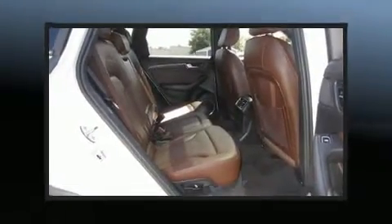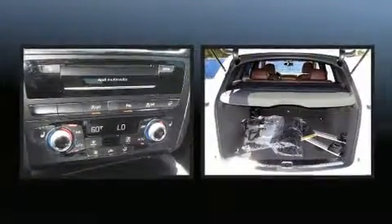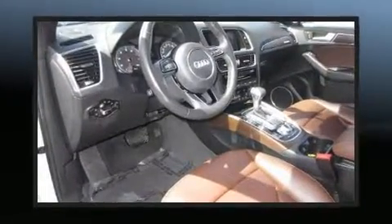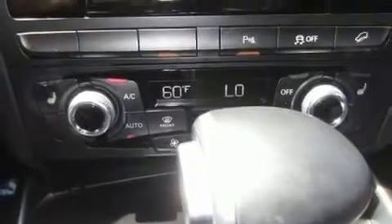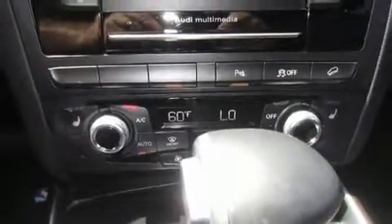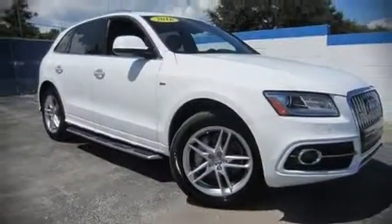For drivers who enjoy the natural environment, a power moonroof allows an infusion of fresh air. Audi ensures the safety and security of its passengers with dual front impact airbags with occupant sensing, traction control, a security system, and four-wheel disc brakes with ABS. For added security, dynamic stability control supplements the drivetrain. Please don't hesitate to give us a call.